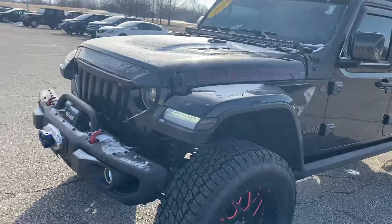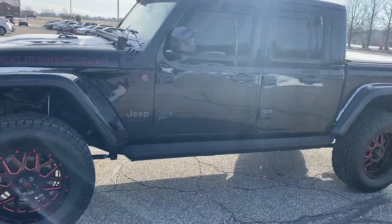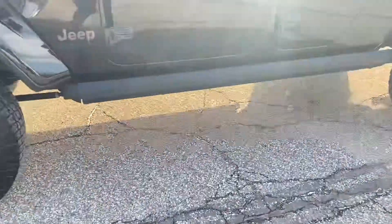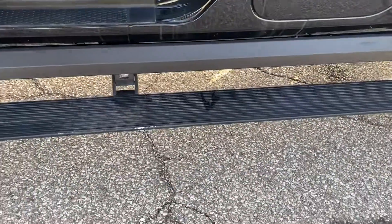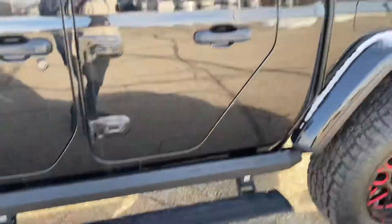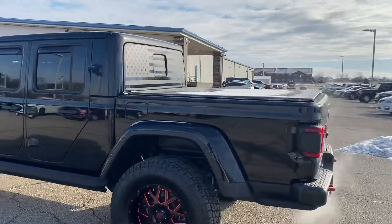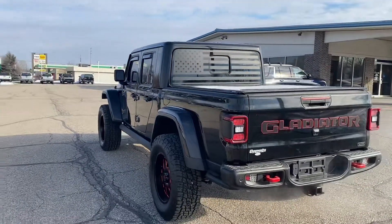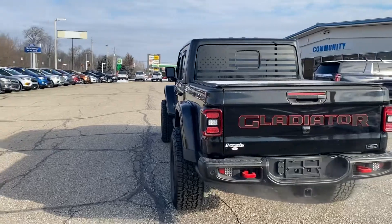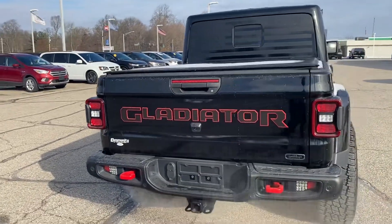Very nice vehicle, has LED lights inside the wheels. It's got power boards on the outside, which is very nice. As you can see, the body's in excellent condition. Did catch a rock through all the snow off the road here, but we got somebody coming in to fix that — obviously replace the windshield.